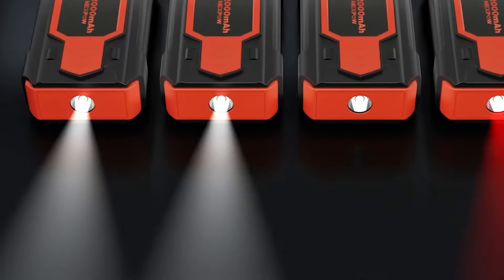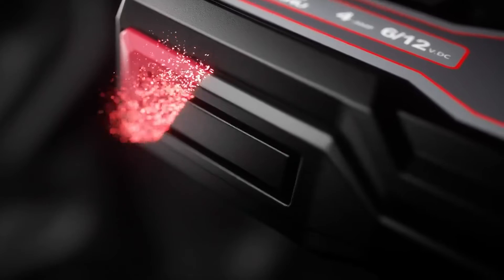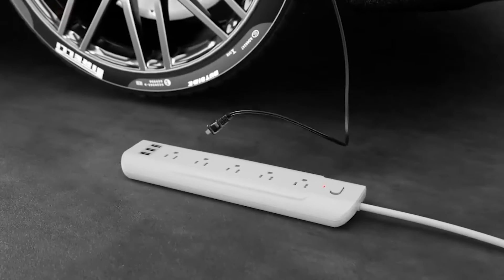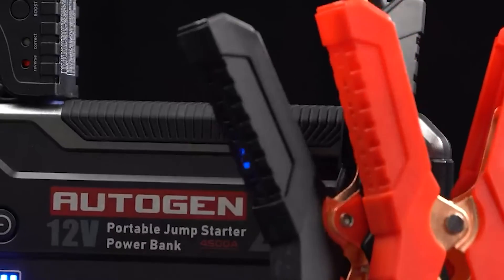Car batteries are important components. Unfortunately, they have a tendency to run out of power. When this happens, it doesn't matter what condition the rest of your car is in — it isn't going to start. If you're having problems with your car battery, you might opt to use either a car battery charger or a portable jump starter.